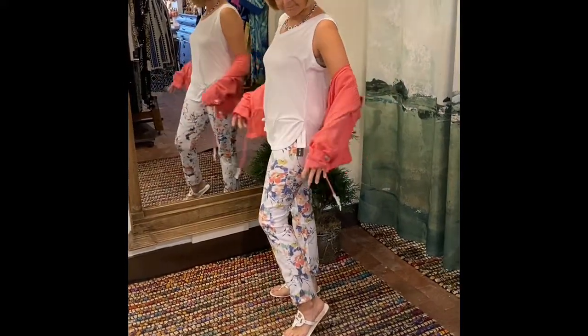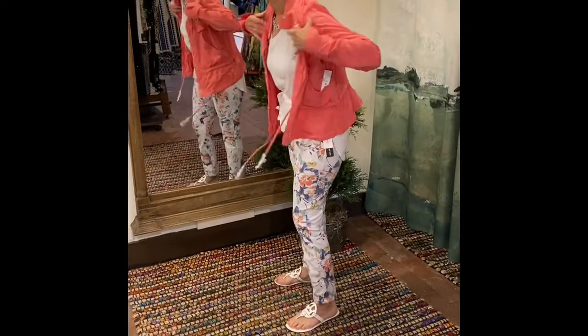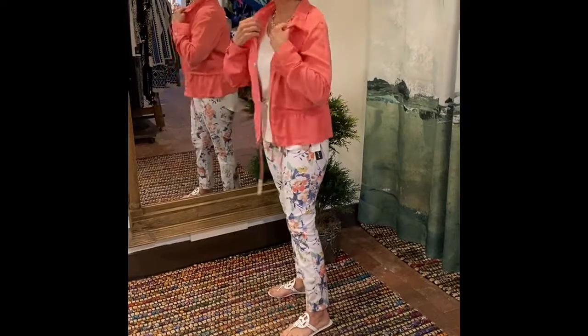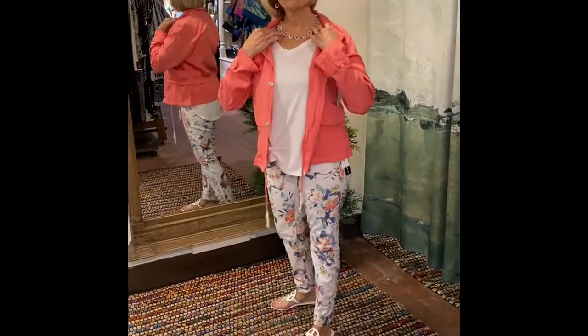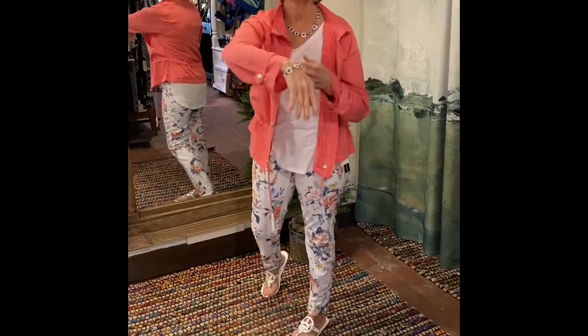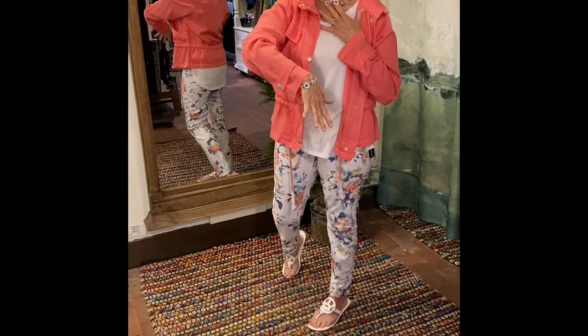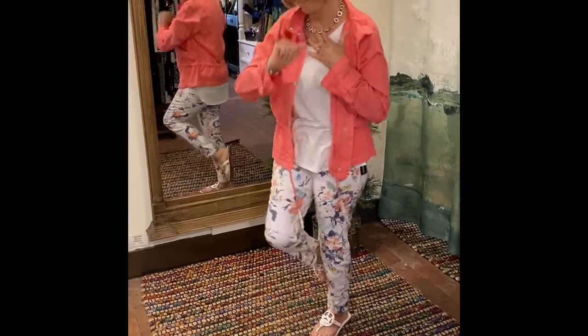She can tie the tank up in the front like you see, or just lay it down completely if she likes. She's also paired it with a set of jewelry from Sea Lily. This set comes with a necklace, earrings, and a bracelet in a really soft, pretty blue that's in the pants. Thank you, Sharon, for our first outfit.